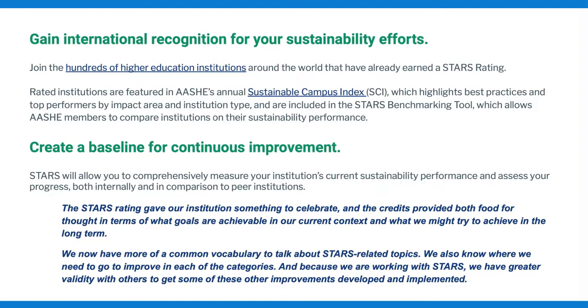There are a lot of benefits to using STARS, and they vary between institutions, but some of the main ones include gaining international recognition for sustainability efforts, specifically in the form of a bronze, silver, gold, or platinum rating, which we'll talk a little bit more about in a minute.